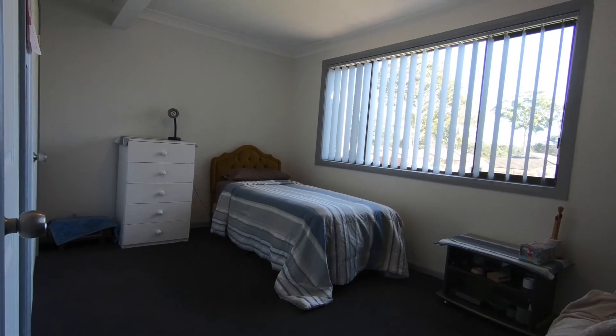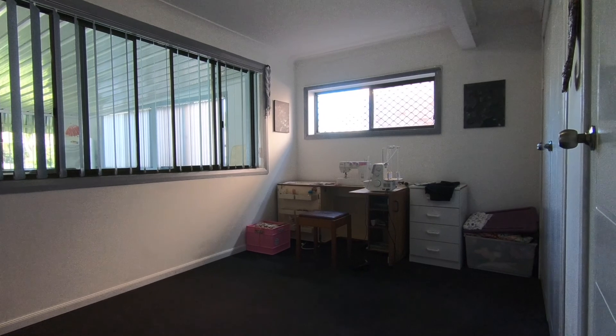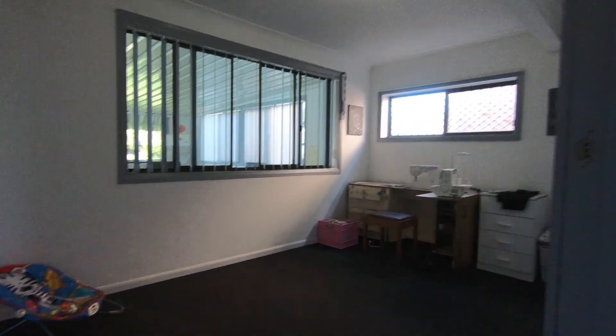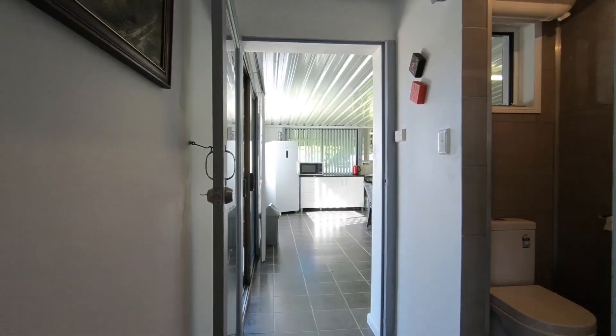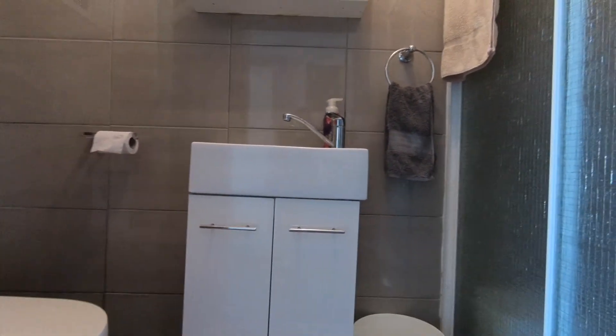On the lower level we have two generous sized bedrooms, both with built-in wardrobes. Here we have the oversized lock-up garage which is also drive-through. Then you have the renovated bathroom with floor-to-ceiling tiles.